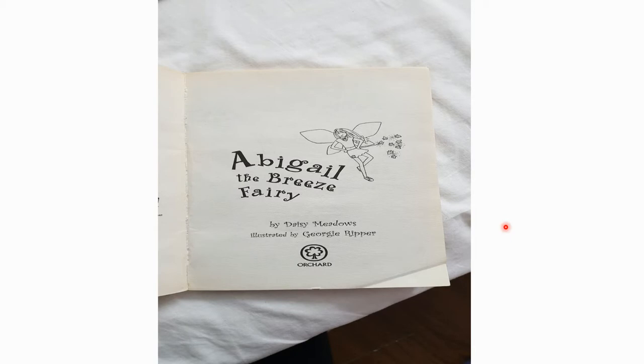Abigail the Breeze Fairy by Daisy Meadows. Illustrated by George Ripper.